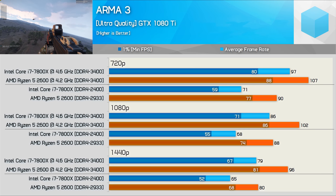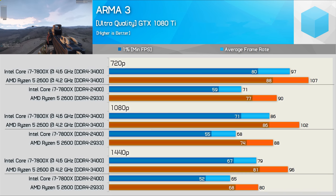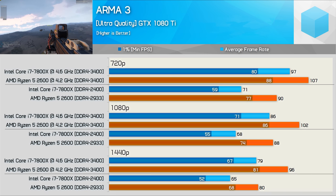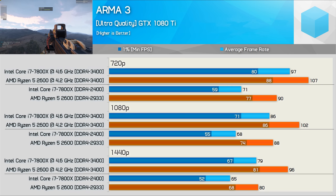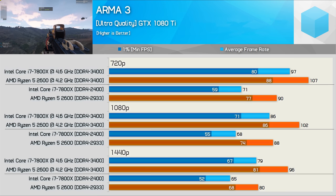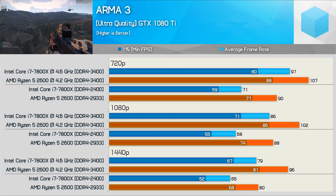Previously comparing the Ryzen 5 2600 and Core i5-8400 in ARMA 3 both delivered virtually identical performance. The 7800X results are quite shocking — even overclocked, it struggles to match the stock Ryzen 5 2600, which admittedly doesn't seem right. I'm not sure why the Skylake-X processor is so slow in this title even at 4.6GHz with DDR4-3200 memory. I'll continue to investigate and welcome feedback from any Skylake-X owners who play ARMA 3.